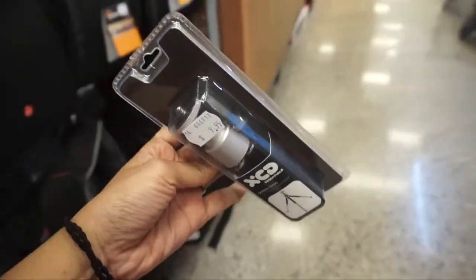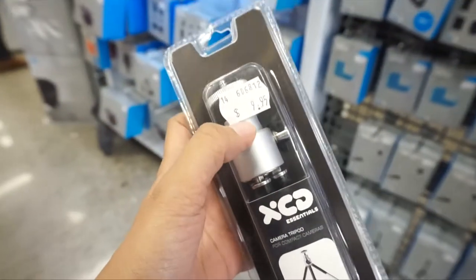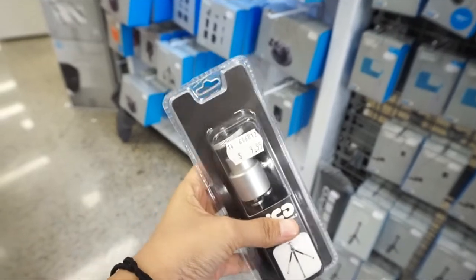I need something like this for my videos as well, so I'm buying this. It's only $9.95. It's all metal — it's a mini tripod.